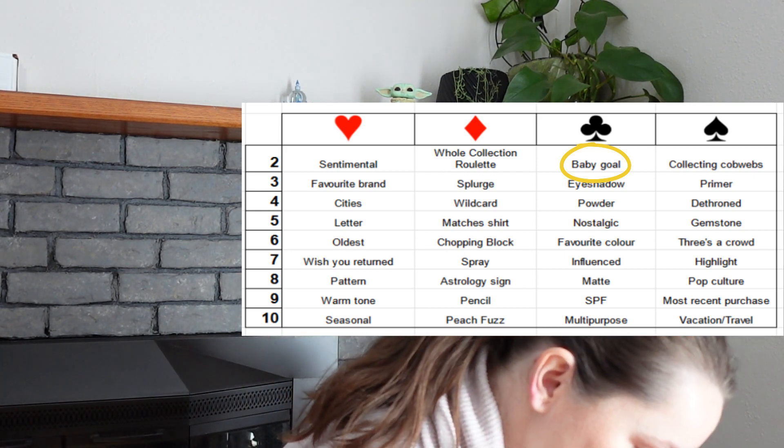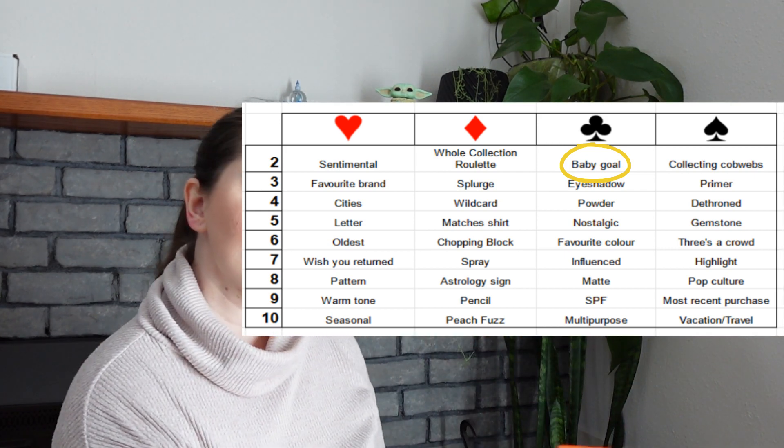Two of clubs is a baby goal — something I want to use with a super small goal. Depending on the product I use, it might be anywhere from three to five uses. That's the first card.